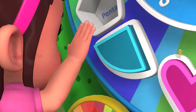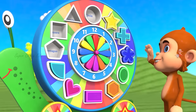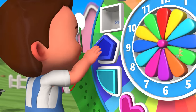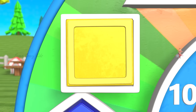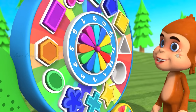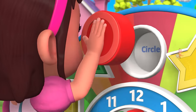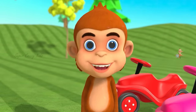Heart. This is a bite. That is awesome. Pentagon. Square. Perfect.